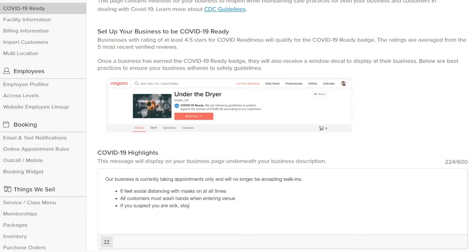To add this section to your booking page, you can easily set this up in your settings page under the COVID-19 Ready section. Once your COVID-19 Ready badge and COVID Highlights section is displayed on your business page, use one of Vagaro's COVID-19 Ready email templates to announce this achievement.